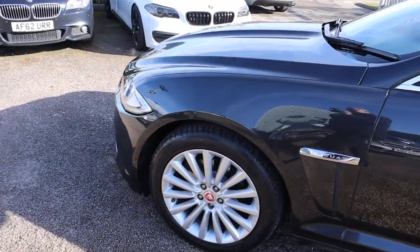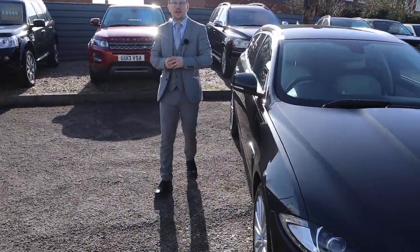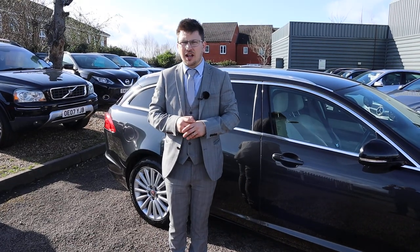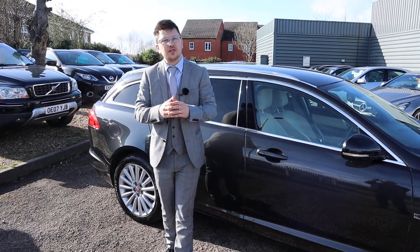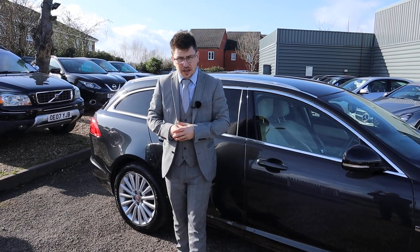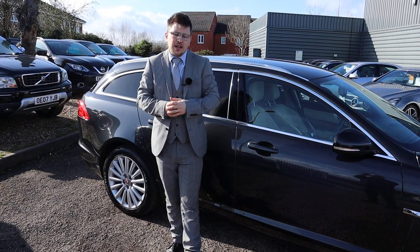Please go onto AutoTrader and check our reviews out. You'll see that we've got 350 verified reviews — they're actual customers verified through their email address and the registration plate of the car they bought, so they are genuine reviews. With that we've got 4.8 out of 5 stars, which is unprecedented. We've just been shortlisted for the second time on the Motor Industry Awards. This car is stunning — give us a call, come on over, have a test drive. Let's have a look at your car and see what we can do.